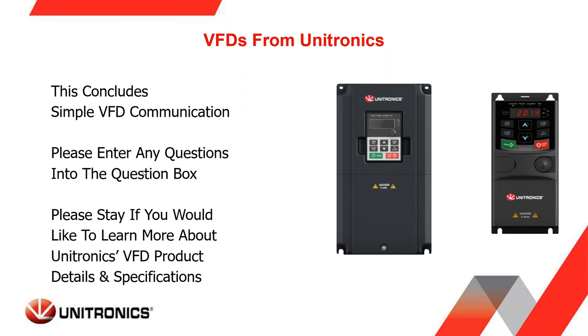Question from Baxter: are there any other communication protocols available on the VFDs? At this time we only offer Modbus RTU as a standard catalog communication protocol. We are working to develop a few different communication protocols to be introduced sometime in 2023 — I'd say the first half of the year. Ethernet IP, for example, is coming.